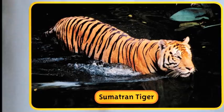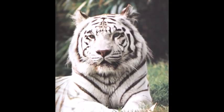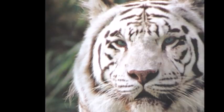The white Bengal tiger is very rare. It can't grow orange fur. Its white coat, brown stripes, and icy blue eyes are quite a sight. You won't find a white Bengal tiger in the wild, but you might be able to see one in a zoo.